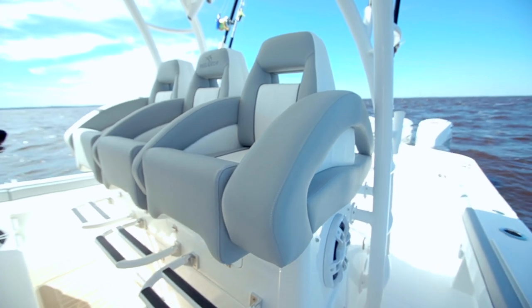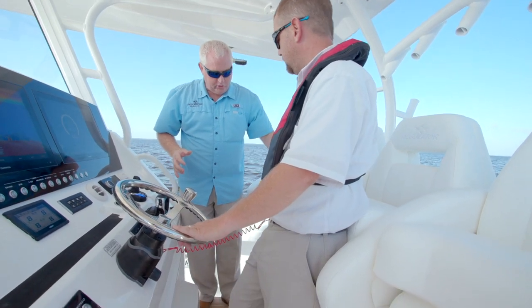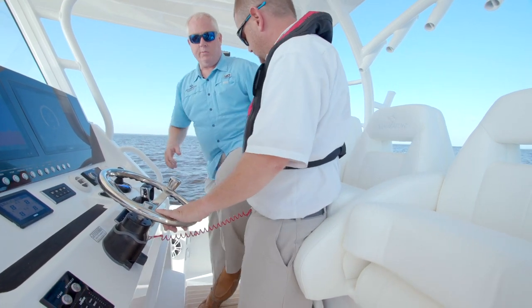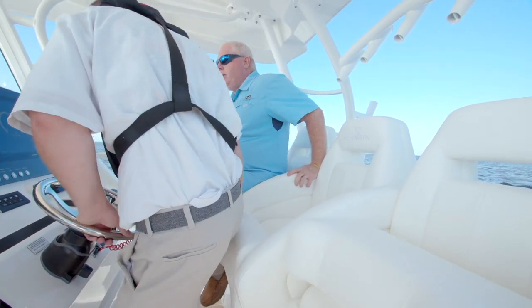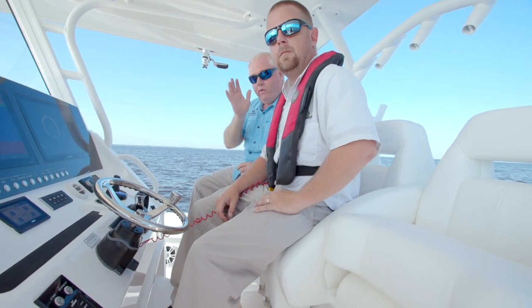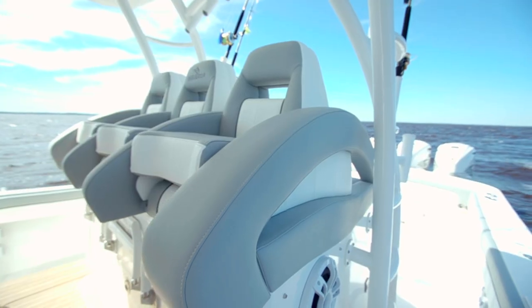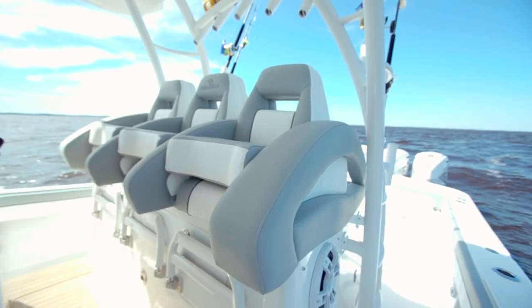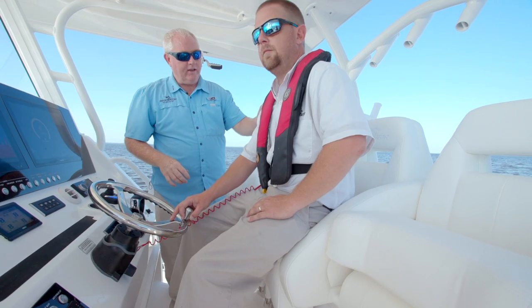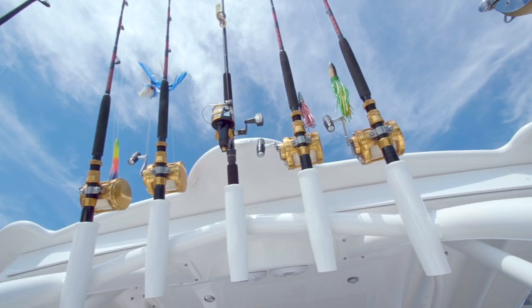Before we leave the helm station, I want to point out you have the standing feature like we see Ramsey doing here. We have bolsters that come down to be nice and comfortable to sit up in, and the other great thing is each chair has its own footrest. So if Ramsey or the captain wants to stand and I want to sit, not a problem — we each have our own footrest. We can do it either way. Now I'm going to leave you up here and let you steer us along. I'm going to head back to the cockpit because that's where we catch all the fish.